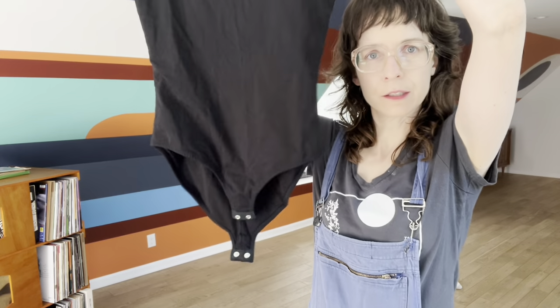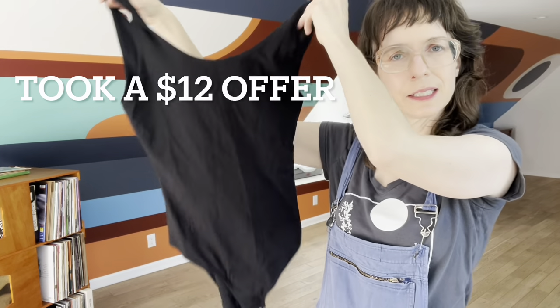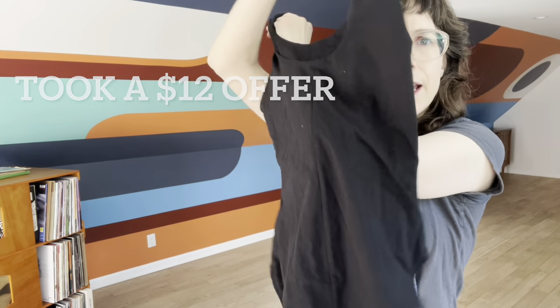Funny thing — I went to a regular thrift store earlier in the day and found two pairs of PACK sweatpants, never bought or sold PACK before. Then I went to the bins right after and found a pack of PACK bodysuits. I think these will sell really well, and I already sold one of the sweatpants right away.